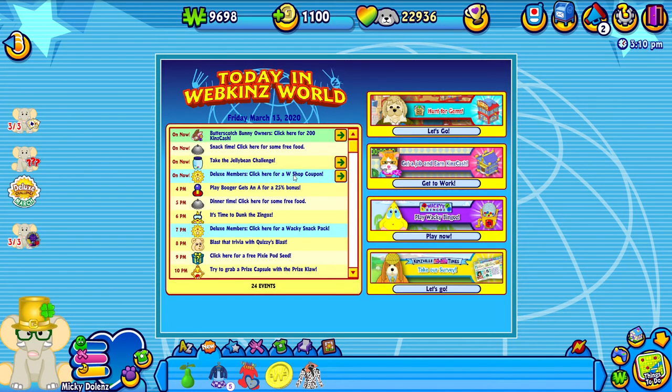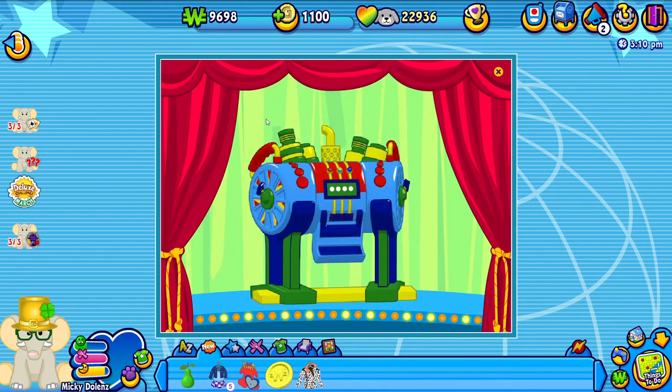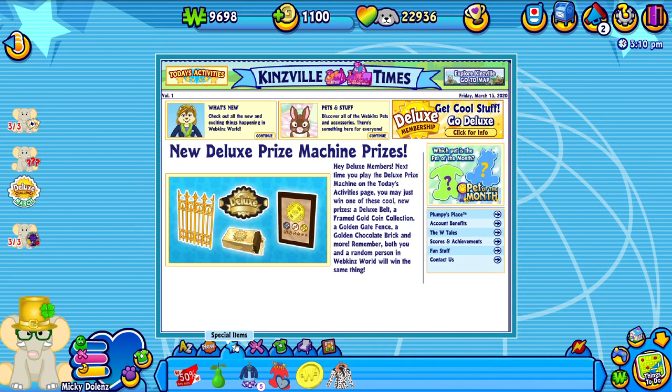Oh hey, look at this W shop coupon. We got a 50% off coupon. So we have a lot of coupons at the moment. Whenever we go ahead and do some shopping - which we will do a lot in this series to keep my house updated and to make new rooms - we'll definitely be using these coupons.